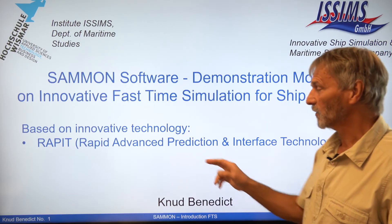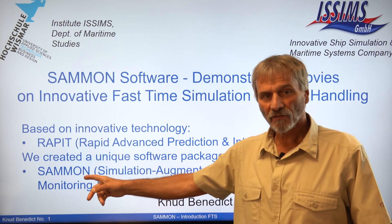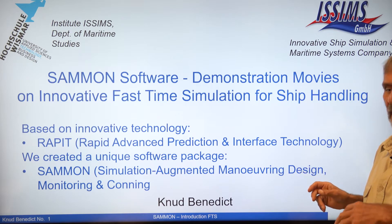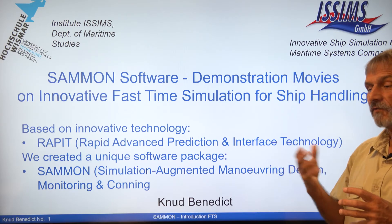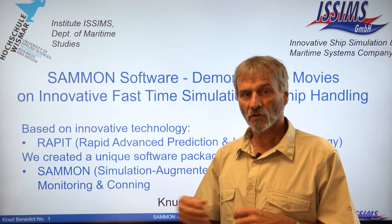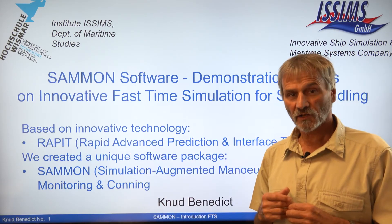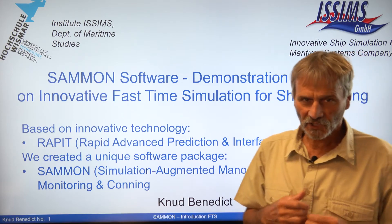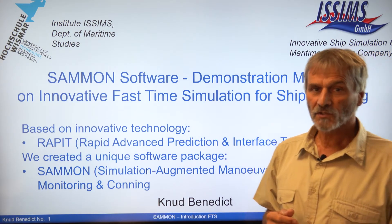With this kind of technology we created a unique software package. It's called SUMMON, which stands for Simulation Augmented Maneuvering Design — meaning to design a concept for a maneuver, a maneuvering plan as an extension or advancement of the normal voyage or route planning. It helps to monitor your voyage and supports conning your ship by the advanced prediction technology. This is not comparable with currently available path prediction — it's much more beyond and unrivaled in its quality.